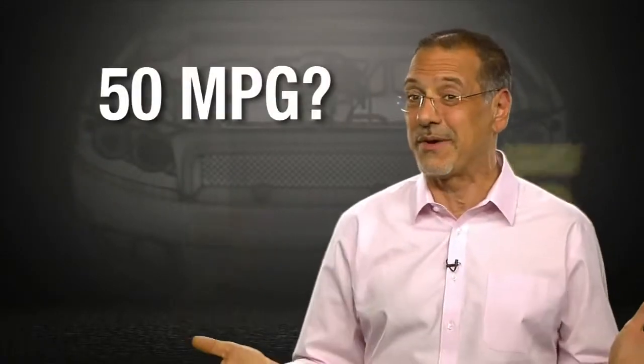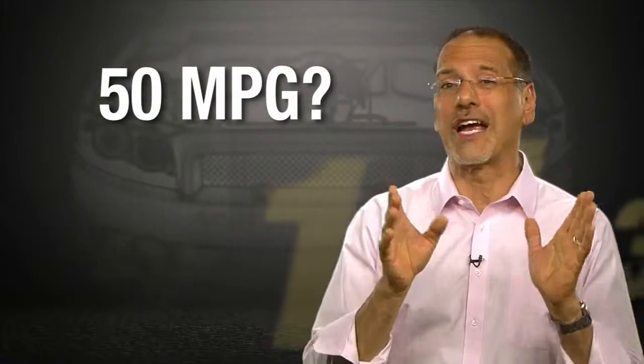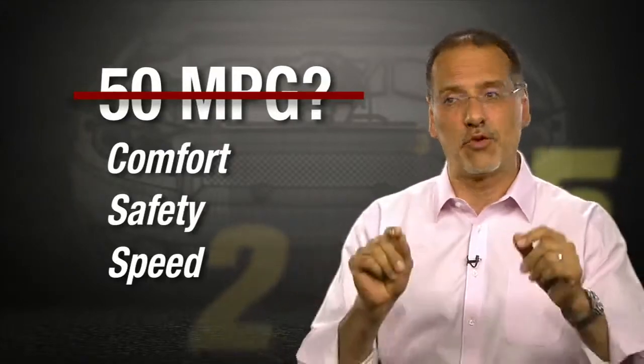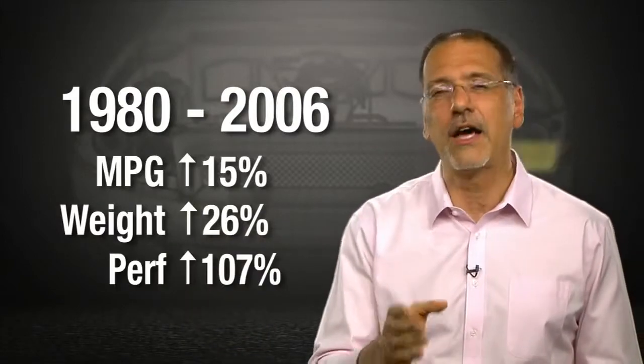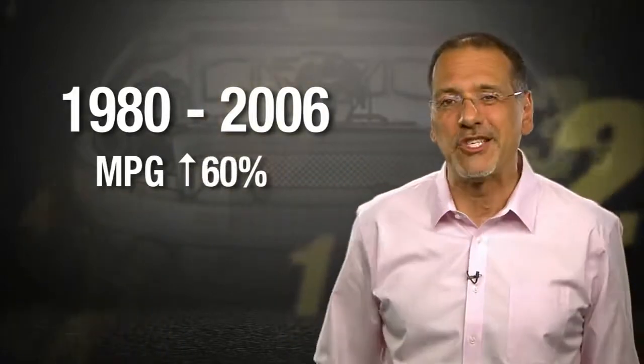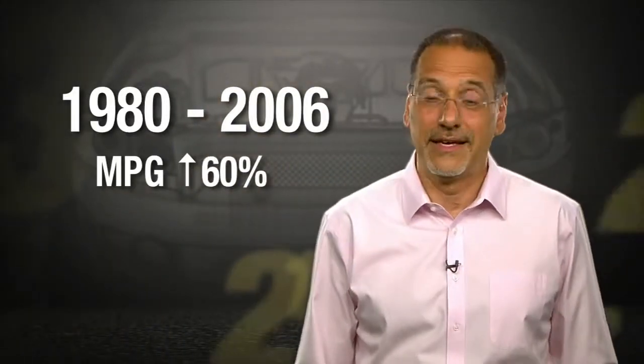Before I get to number one, I know you're adding up all these numbers in your head saying, hey Cooley, if these numbers are right, cars would be getting an average of 50 MPG right about now. Well, here's the problem: we prefer comfort, safety, and speed to go with our fuel efficiency. An MIT survey found that between 1980 and 2006, MPG went up 15 percent on average - but at the same time, cars' average weight went up 26 percent and performance 107 percent. Had those last two numbers sat still, MPG would have been up a giant 60 percent and we'd be averaging somewhere close to 50 in most cars.